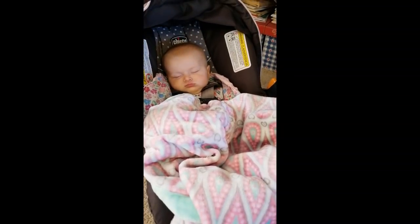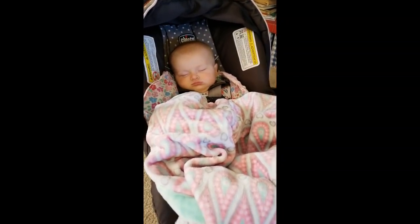A beautiful baby visiting me. I'll definitely ask mommy before I post this.